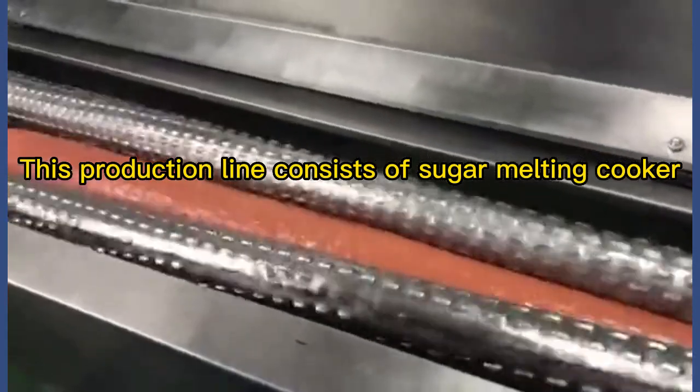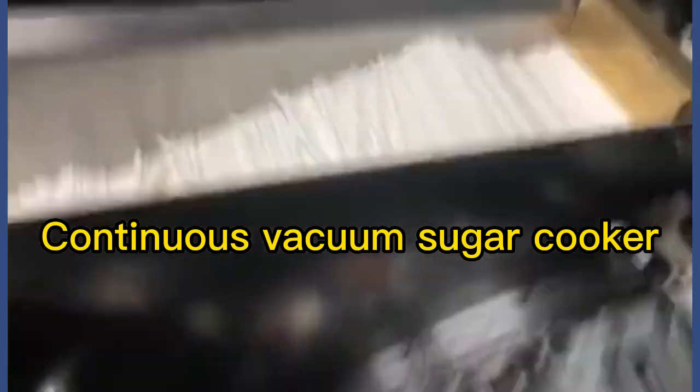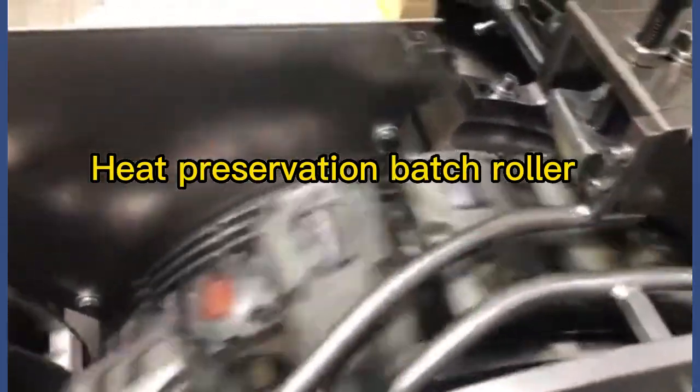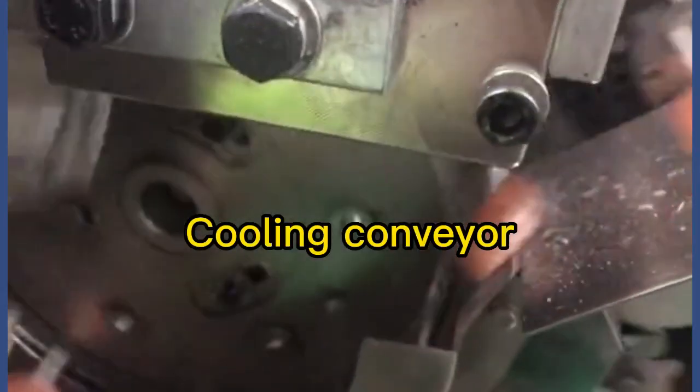This production line consists of sugar melting, cooker, syrup storage tank, continuous vacuum sugar cooker, sugar kneading machine, water recycling cooling table, heat preservation batch roller, flat lollipop forming and packing machine, and cooling conveyor.